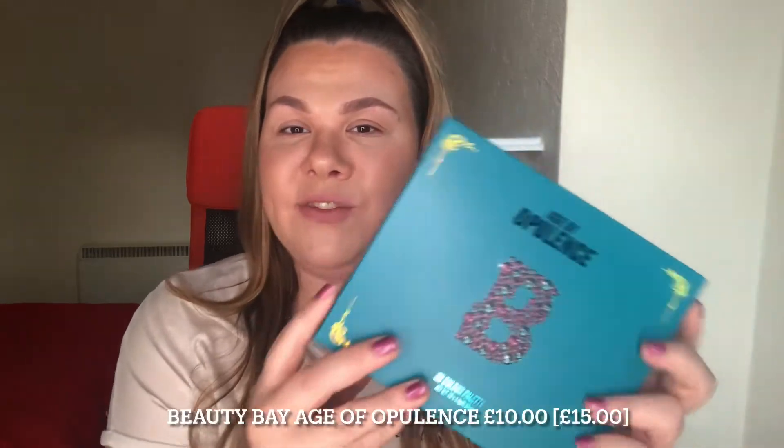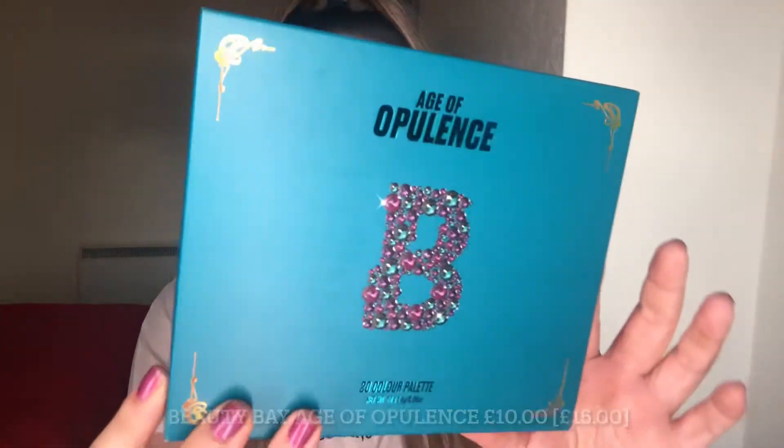I feel this palette would be perfect for travel and I can't wait to try it. I did have the Age of Opulence palette — there is a previous YouTube video of me doing a tutorial and swatches on it — but because it went on sale and I had given the palette away, I had to pick it up again because Beauty Bay has a soft spot in my heart. You have all seen this before but I need it in my collection. It's absolutely stunning with your blues, purples, and lots of rich tones.